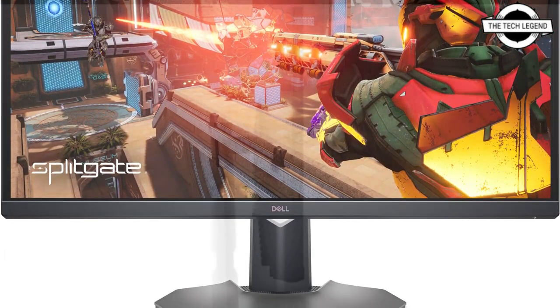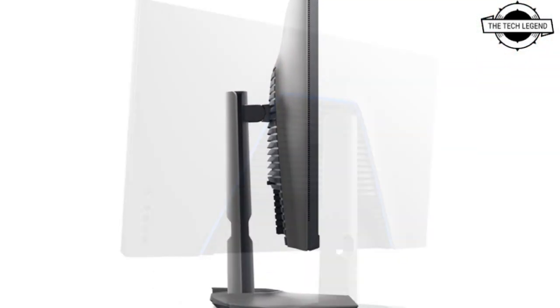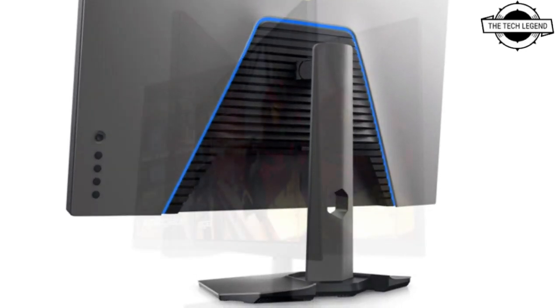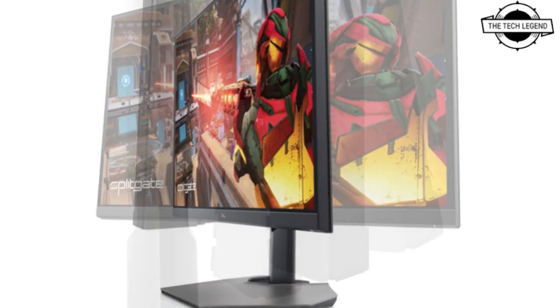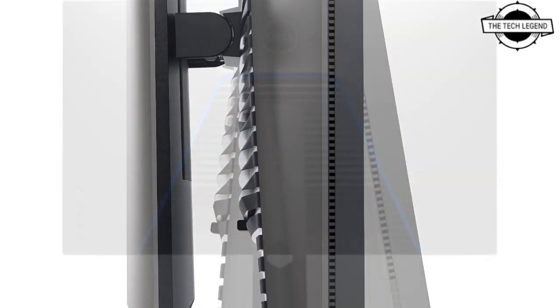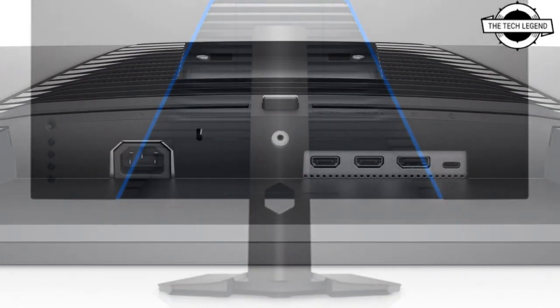The G3223Q is a 32-inch native 4K liquid crystal display that features a 144Hz refresh rate, fast IPS panel with a brightness of 600 Km2, reaction time of 1ms, and contrast ratio of 1000 Km1. It supports AMD FreeSync Premium Pro technology for a low-latency, high-dynamic-rich gaming experience.